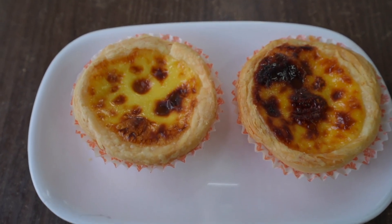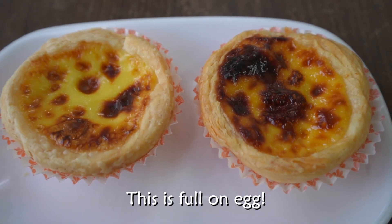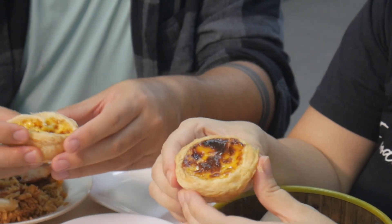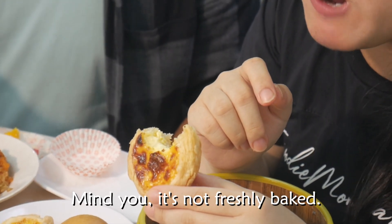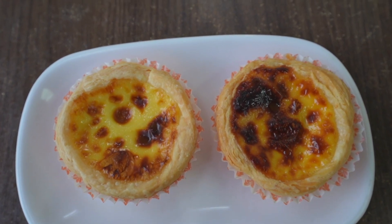Next is the Portuguese egg tart. Flaky, crusty, and creamy. The filling is very eggy but not overly sweet — mild. It's like sweet scrambled egg put into the tart. Very light, fluffy, and smooth inside, then crusty outside. The texture is almost like leche flan. Even though it's not freshly cooked, it still maintained that crusty exterior. Really nice — one of the local favorites here in Singapore.